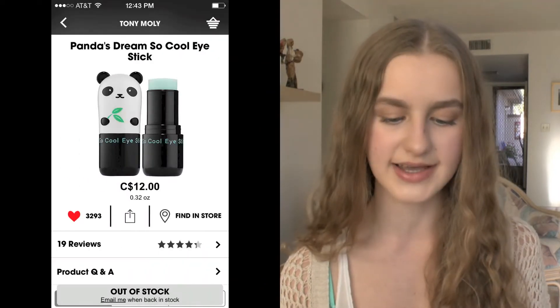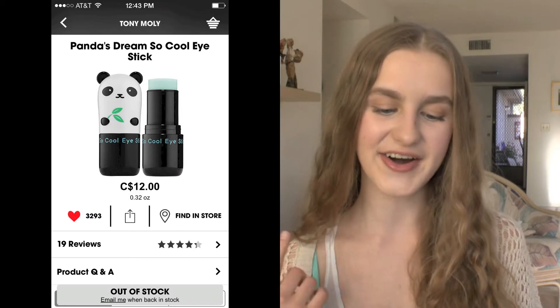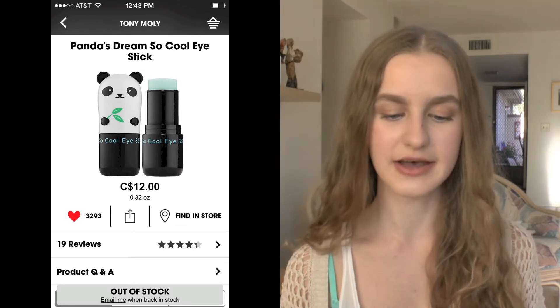Next I have a couple of Tony Moly products — I've never tried Tony Moly. The first one is the Panda's Dream So Cool Eye Stick. I keep seeing these at Sephora but I've never tried them myself. The packaging is the cutest and it's supposed to cool your under-eye area, and since I'm pretty much out of my eye cream I really want to get a new eye treatment.